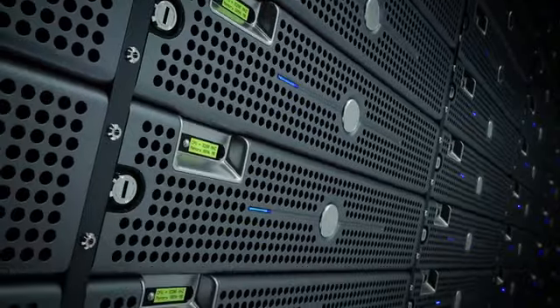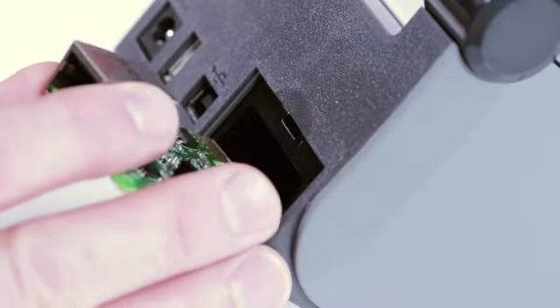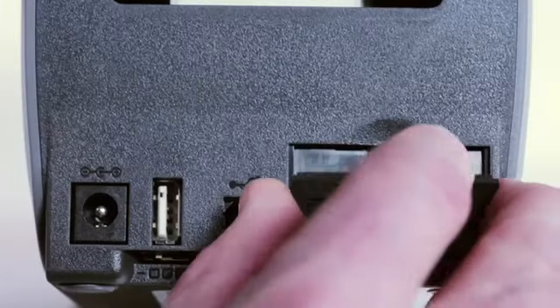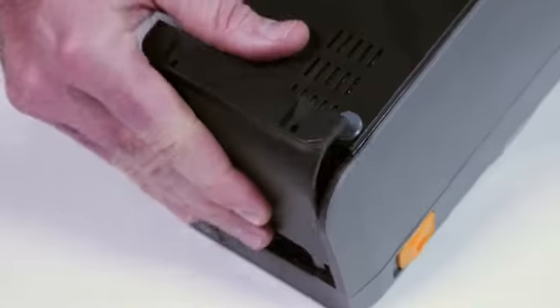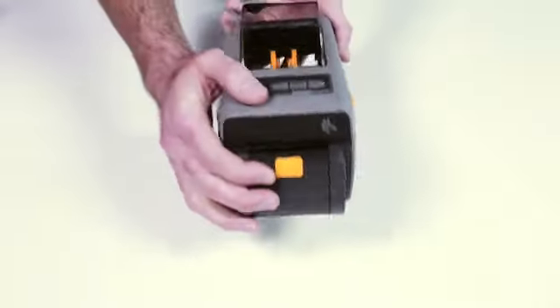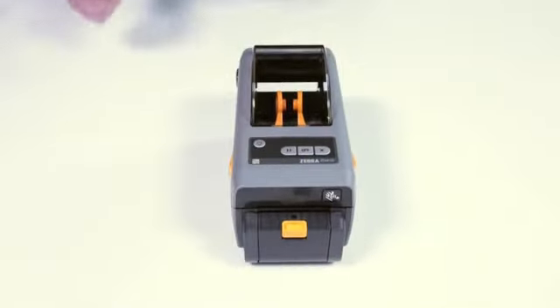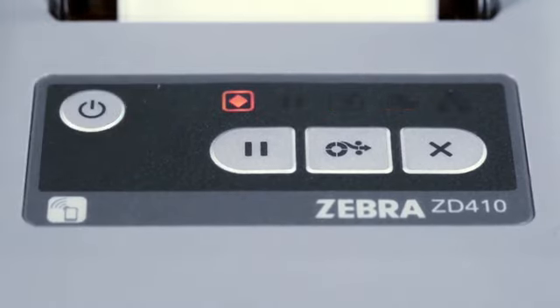If you need new communication or media handling options, no problem — it's easy to add serial or Ethernet connectivity, and you can add a peeler or a cutter right on site with no need to send your printer in for service. Five status icons — status, pause, data, supplies, and network — improve ease of use.